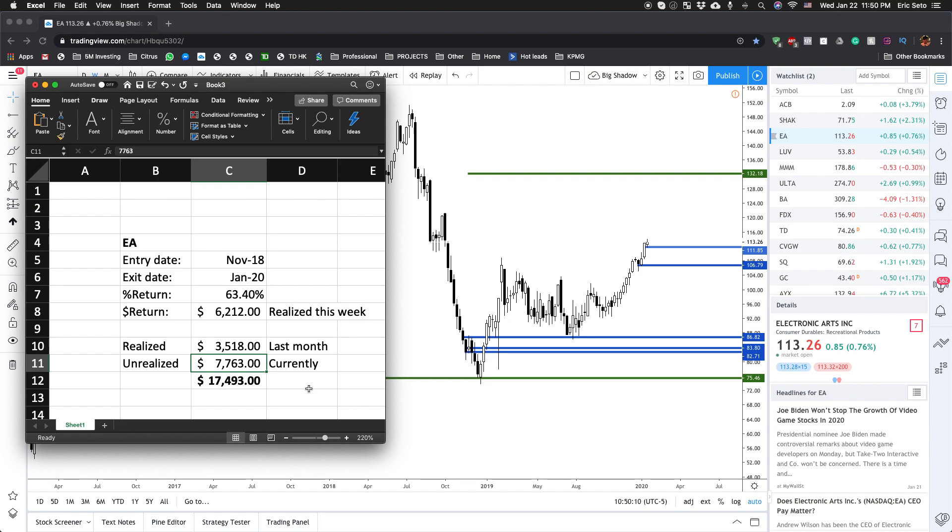That's pretty much it for this trade. Hopefully you learned something useful from it and can apply it to your portfolio as well. If you want to learn more, you can always watch the free webinar in the description below. Good luck.